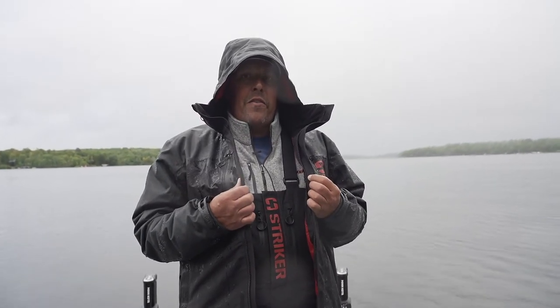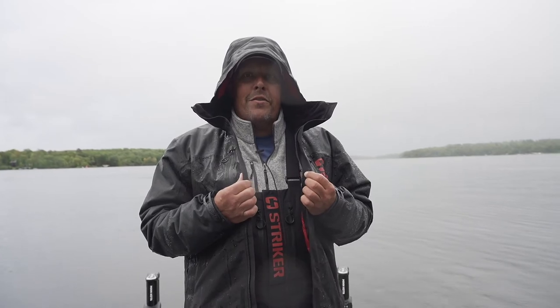Make sure you go check out the new Denali rain gear — it's going to be available in 2021. The warmth and dryness of it are awesome. I'm so glad I get to try it out on a day like this.